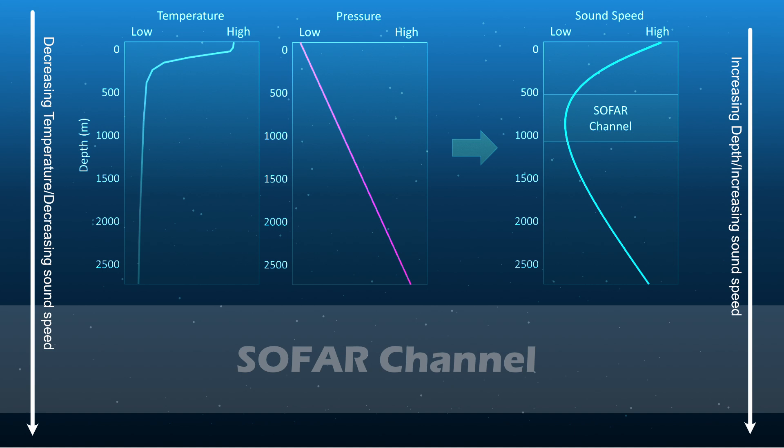The reason the SOFAR channel has the slowest sound speed is because of the temperature and pressure gradient that exists in the water. Surface water is warm because of direct heat from the sun. It gets colder the deeper we go and will stabilize at about 2 degrees Celsius. Sound travels faster in warmer water.